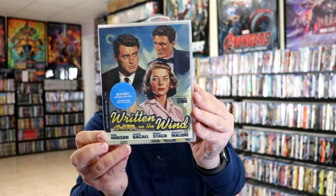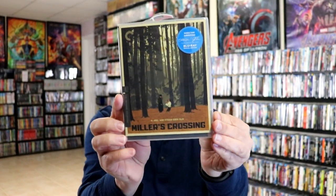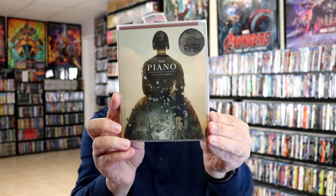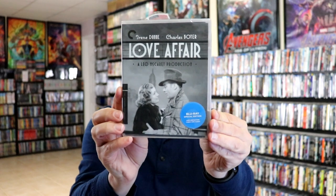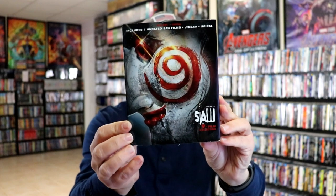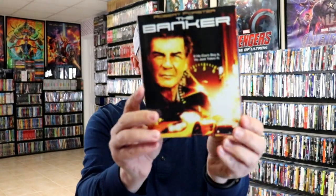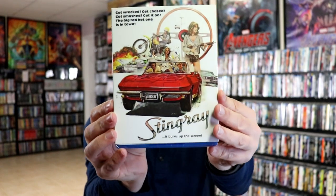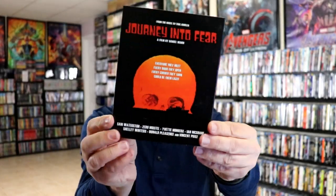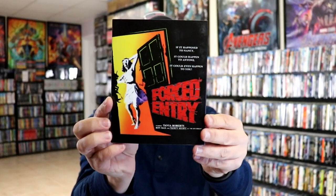From Criterion, I did participate in the Criterion Flash Sale. I got Written on the Wind, The Learning Tree, Miller's Crossing, The Piano, Love Affair, and finally added Blow Up to the collection. And then some other oddball releases from previous months: I got Saw the 9-Film Collection, Severin release for Wax Mask, The Banker, Stingray, Journey Into Fear, Magdalena, and Forced Entry.